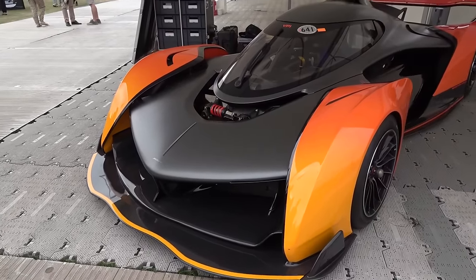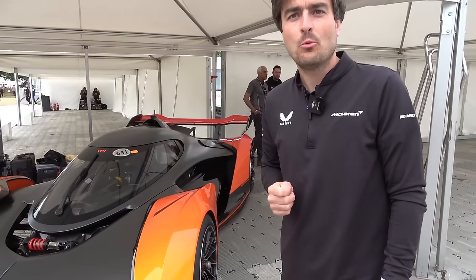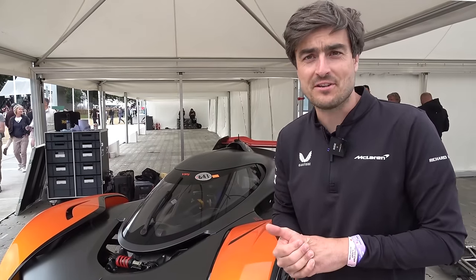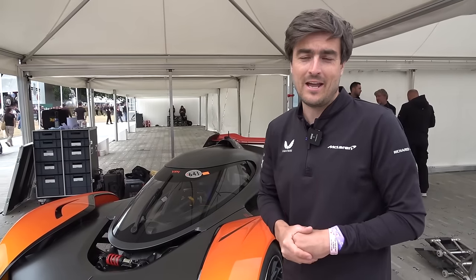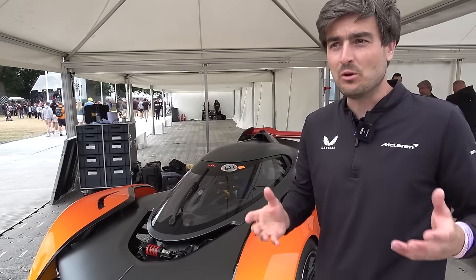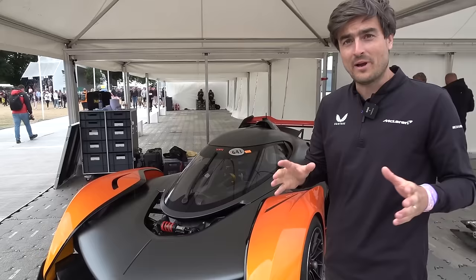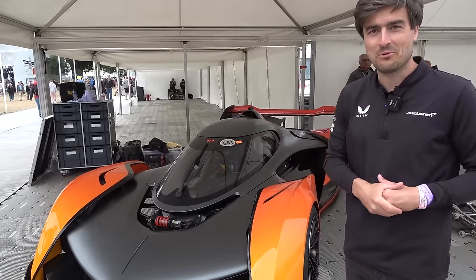It must be quite fascinating to be able to create something like this without having to meet regulations of a race series. Well, that's it — we're free from all of those regulations. We're not homologated for any race series. This will never race. This is a track toy — the ultimate. It's not road legal either, so we were free to build what we thought embodies everything that McLaren is about — the driver experience, the customer experience. I think we've got there with it.